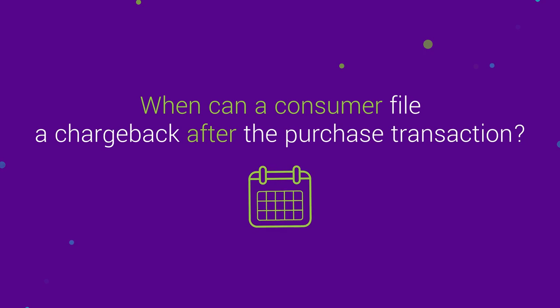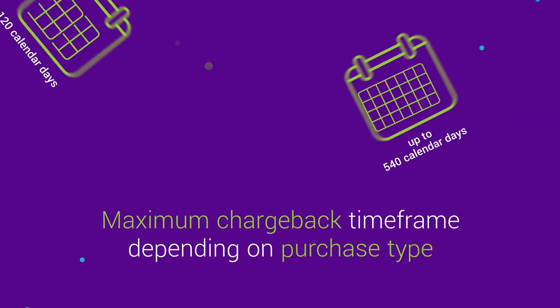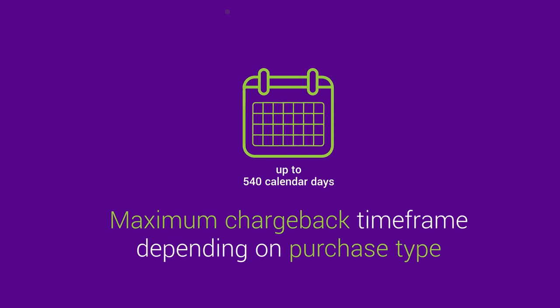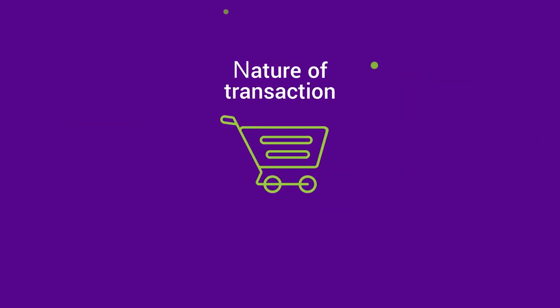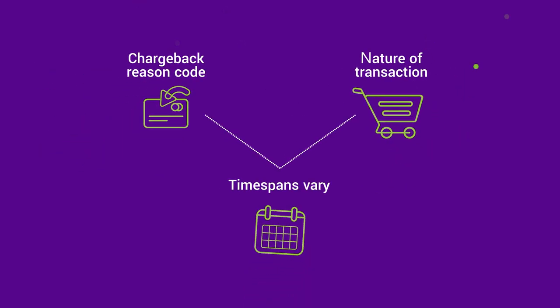When can a consumer file a chargeback after the purchase? The standard chargeback timeframe for Visa and MasterCard is set at 120 calendar days since the date the transaction was settled. The maximum timeframe is up to 540 days after the transaction date, depending on the type of product or service purchased by the consumer. However, based on various factors — for example, the nature of the transaction and chargeback reason code — time spans vary.